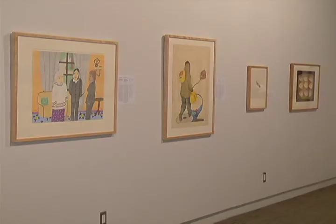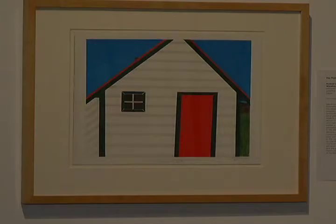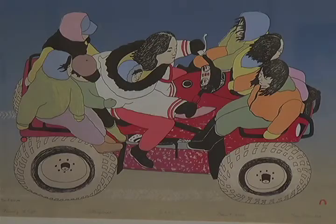In the contemporary prints you see that contemporary life has gone on. So in the last fifty years in that community there's now television and internet and snowmobiles and quite a different lifestyle.